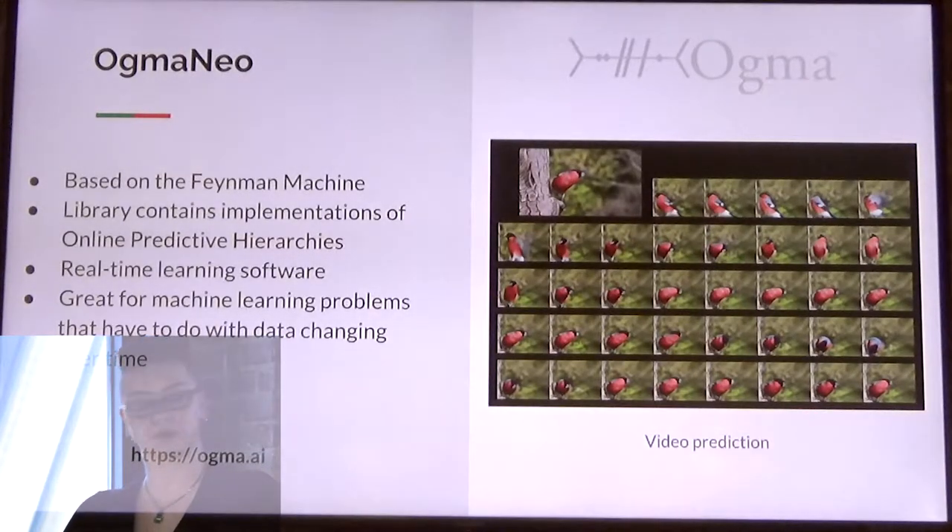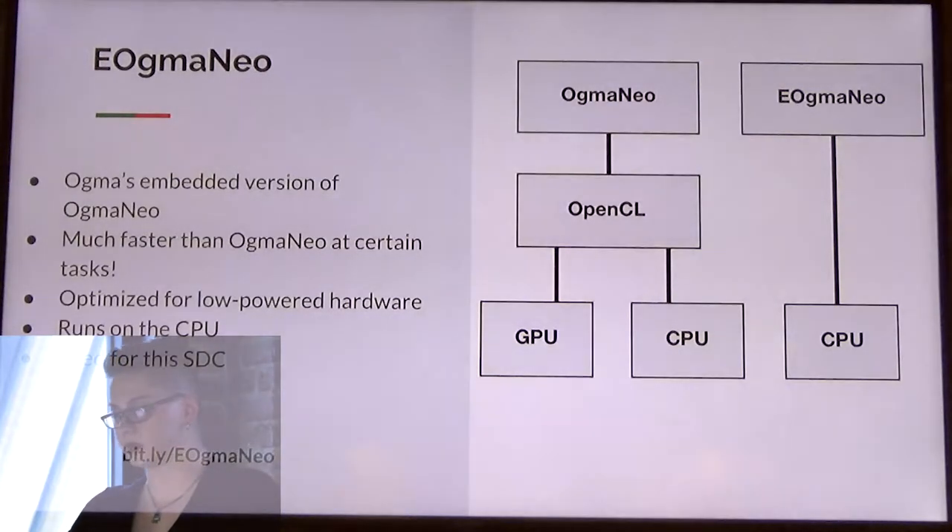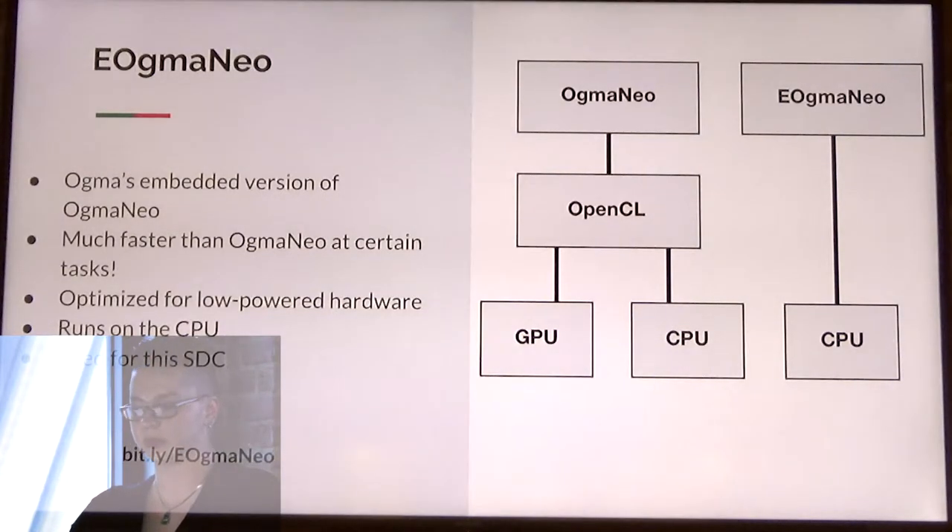On the right is a video prediction experiment where the network predicted the image on the top left. It uses a prediction hierarchy to guess what will come next given the input that was provided. The experiment with the bird was relevant to my project because I give the steering angle and the video input to the car's data, and it learns to predict what my next command will be, essentially driving itself.